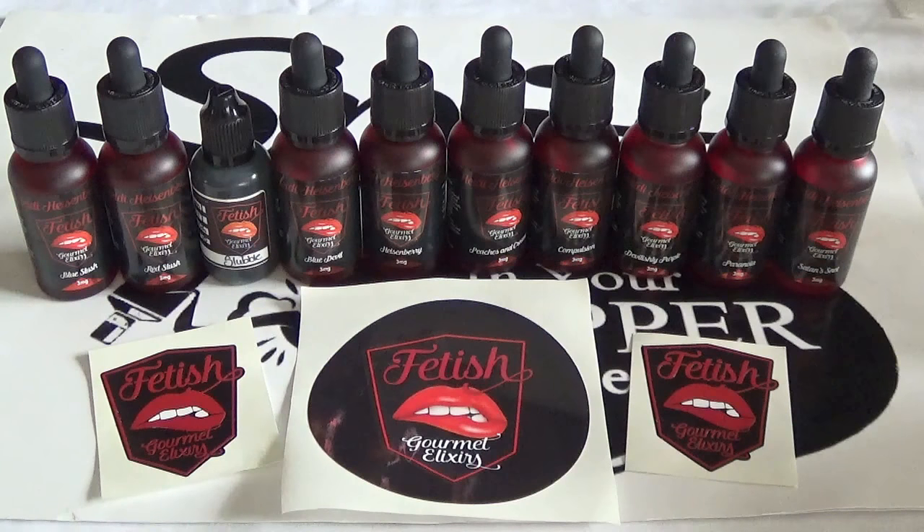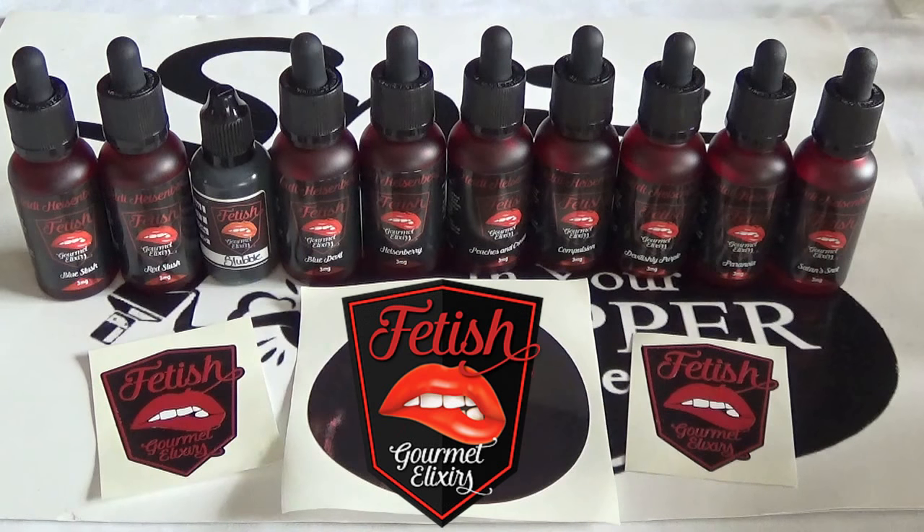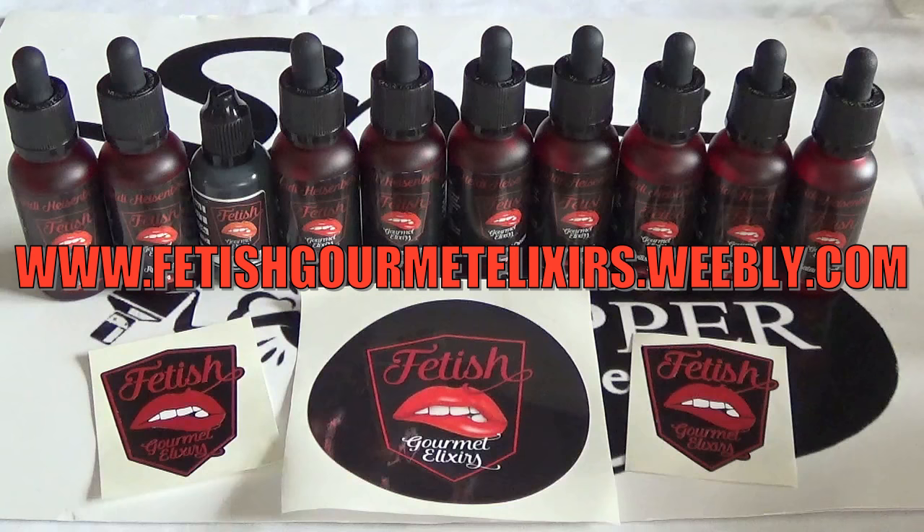Welcome back to Spit in the Dripper Reviews. Today we're doing an e-juice review on a company called Fetish Gourmet Elixirs. If you want to look them up, you can go to www.fetishgourmetelixirs.weebly.com.